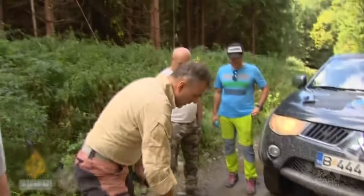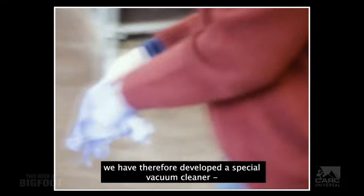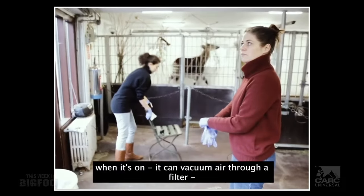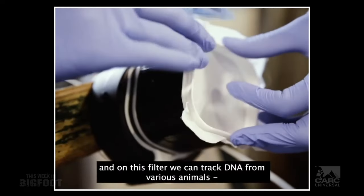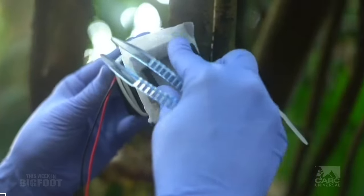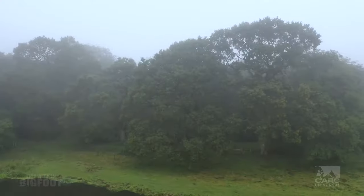A group of researchers from the University of Copenhagen recently led an expedition into the Danish forest, their mission being to test this groundbreaking technique. Armed with plastic boxes equipped with DNA air samplers, the group sought to collect animal DNA from the air itself. The process involved strapping the units to a tree, much like you would with a trail camera, then returning over the next three days to collect and replace the air filters.